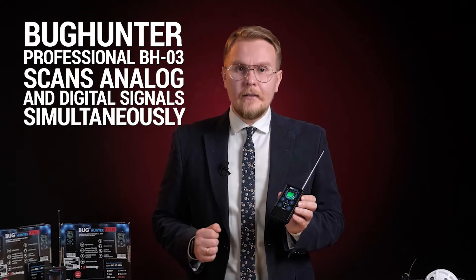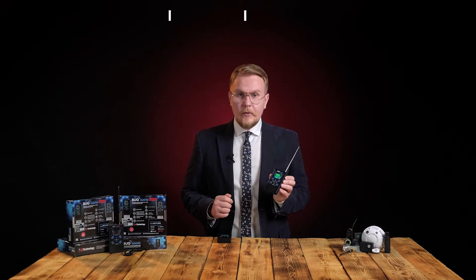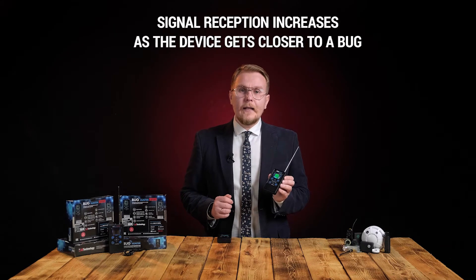Bug Hunter Professional BH03 — once activated, the device scans analog and digital signals simultaneously. The strength of both signals is displayed on the screen: the green scale for analog and blue scale for digital signal. The signal reception increases as you approach a spy bug, thus pointing at its precise location.